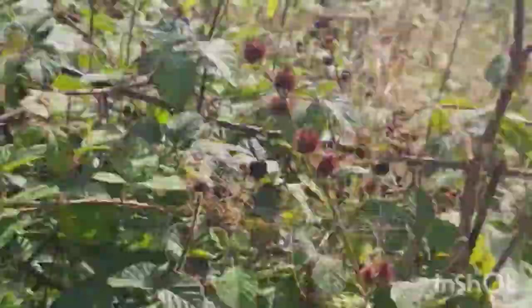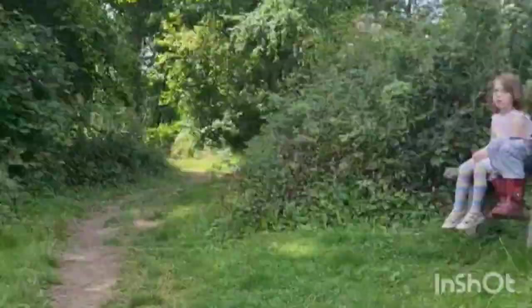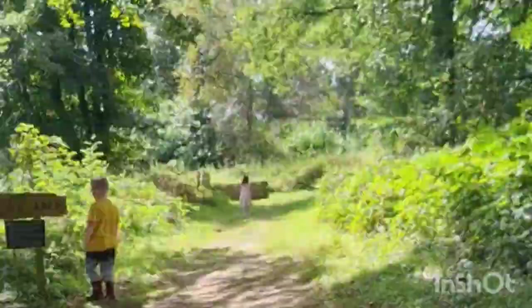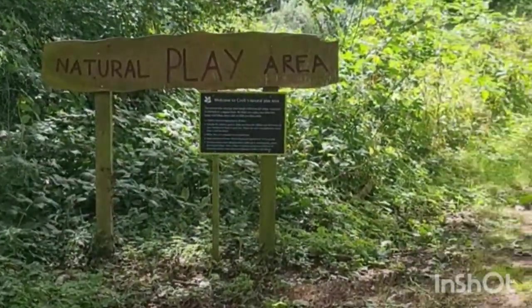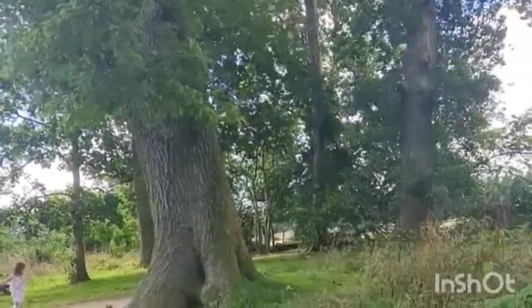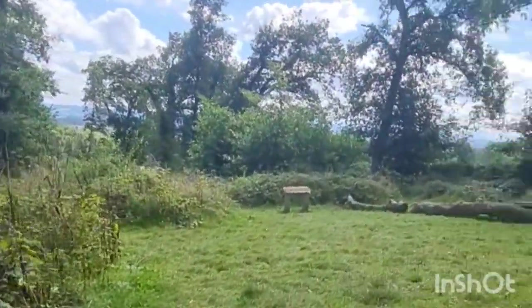It is quite a walk to the nature play area. I think it probably took us about 15 minutes, so if you feel like you're getting lost, you're probably not — it is just quite a long walk. And we finally made it. We didn't know what this was, but then we found the nature play area.